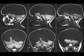Hydranencephaly is an extreme form of porencephaly, which is characterized by a cyst or cavity in the cerebral hemispheres, and may be caused by vascular insult or injuries, infections, or traumatic disorders after the 12th week of pregnancy.